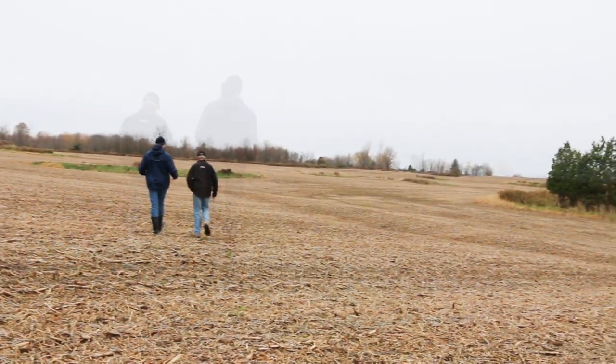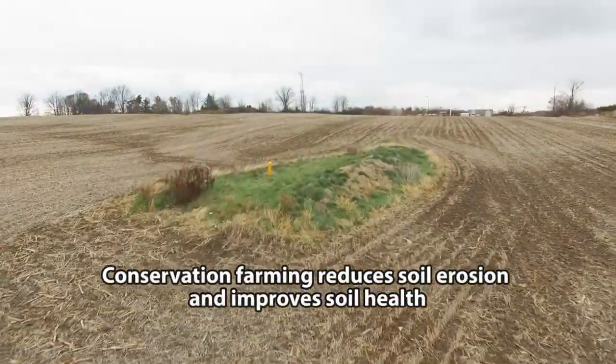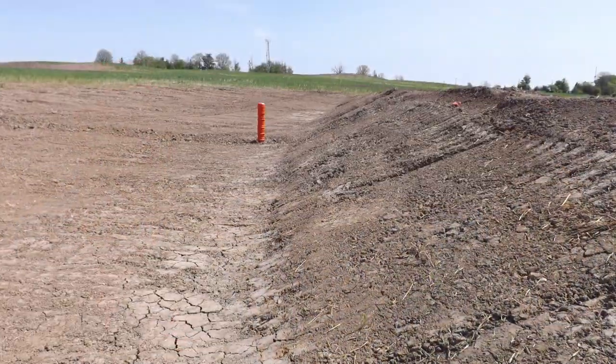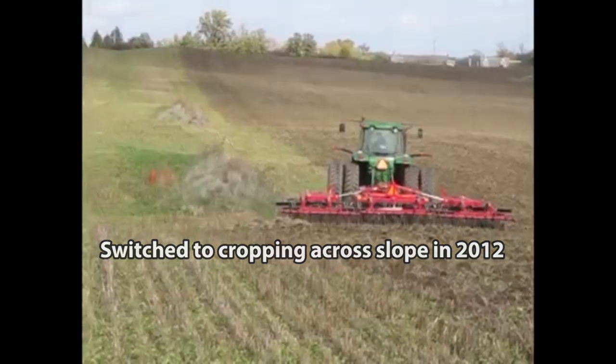With no-till, the use of cover crops, careful management, and the big thing — the berms and drop inlets that we've established — I've been able to continue on with row crop farming and virtually stopped a very high percentage of the erosion that has been taking place.